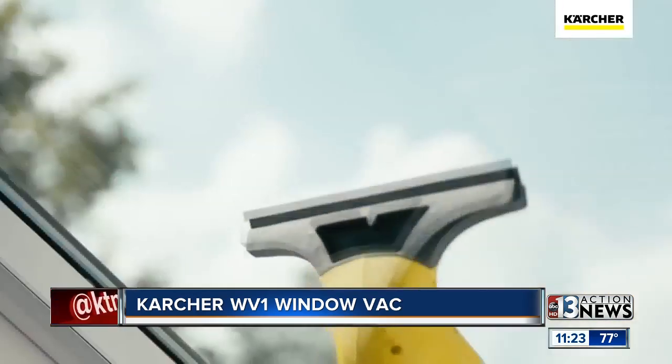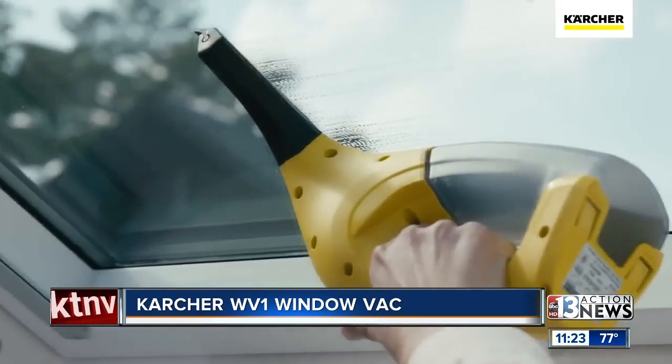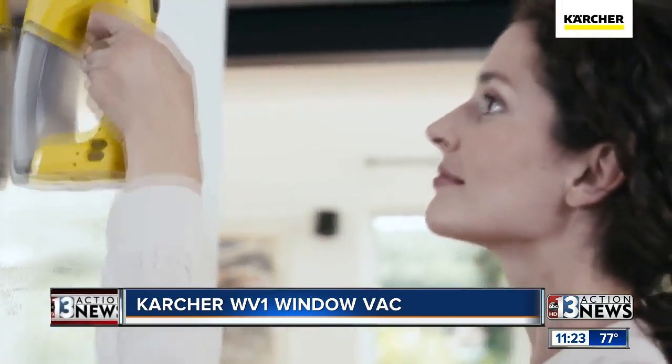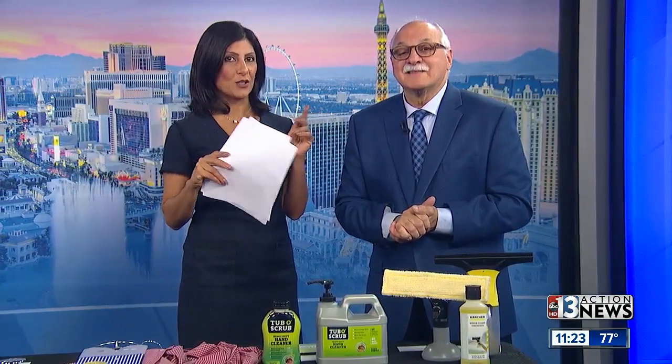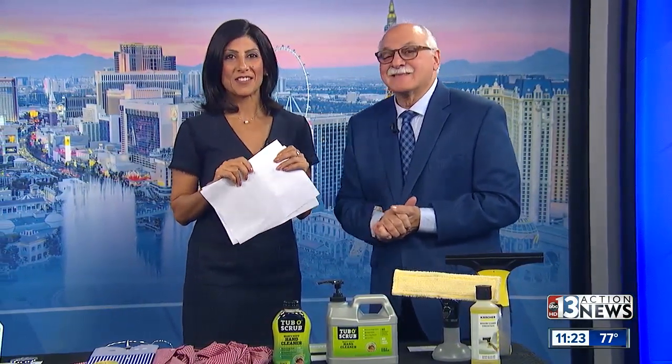And when you're done, all you do is take the reservoir, empty it into the drain, and you can even put it in a washing machine. Dr. Frank, thank you so much. We've got more products to talk about, so he'll be back around 11:40-ish, so stay tuned for that. Thank you, stay with us, we're back after this.